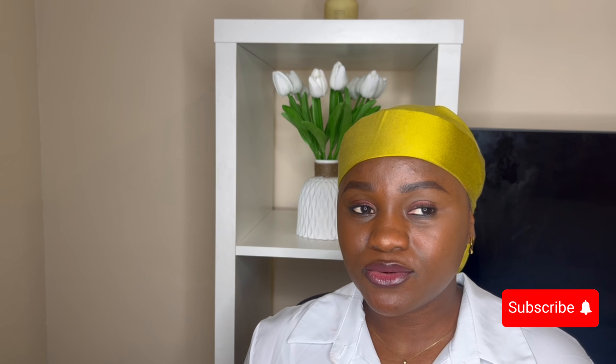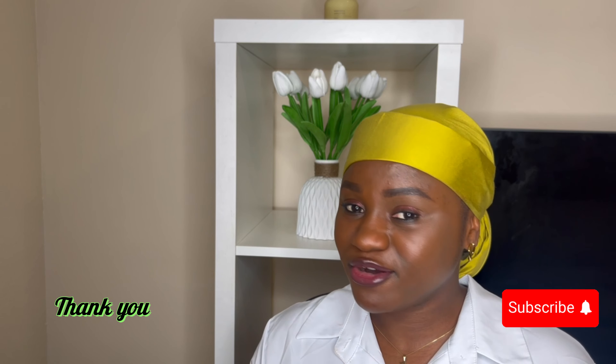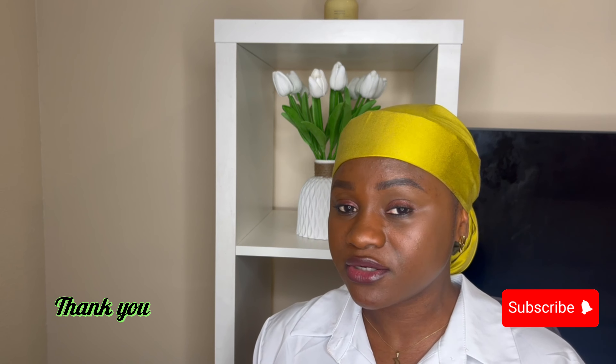If you've watched this video until now and you are still not subscribed or haven't liked my video, please do so now. Please subscribe to my channel and like my video.